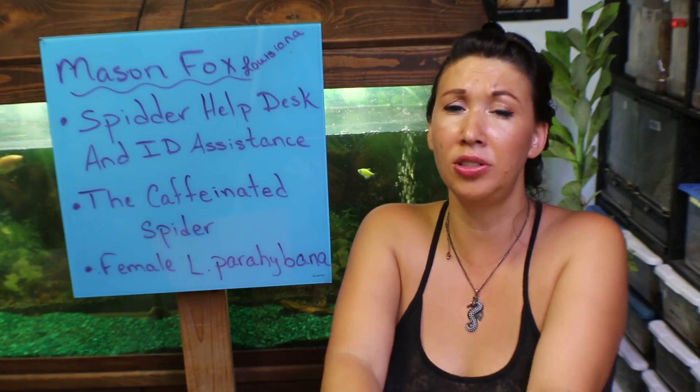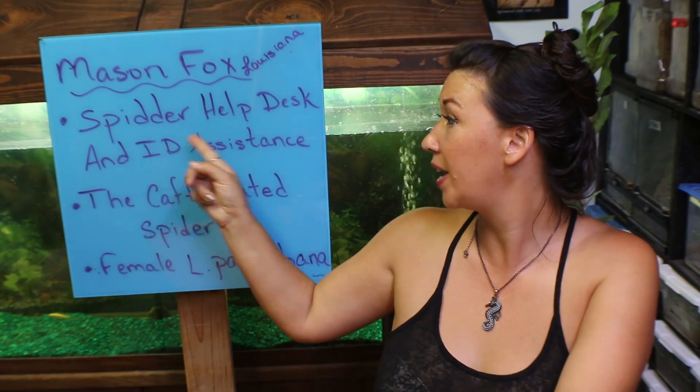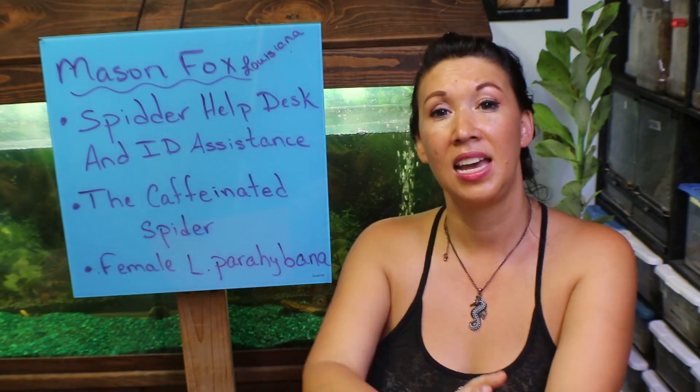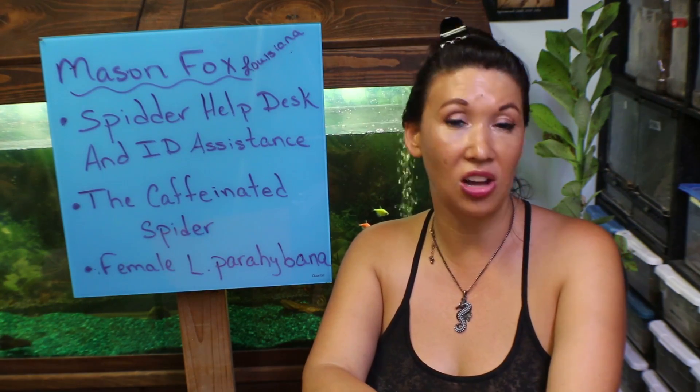Mason's a really cool dude. I met him on Facebook. He's out of Louisiana. He has a Facebook forum called Spider Help Desk and ID Assistance. They do all kinds of things, and he just started a little company called The Caffeinated Spider.